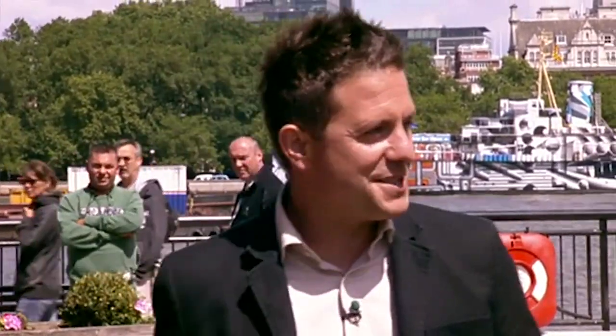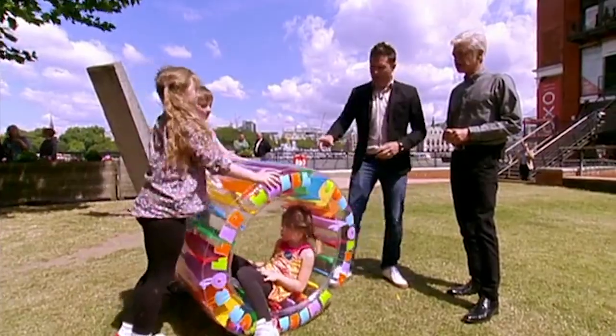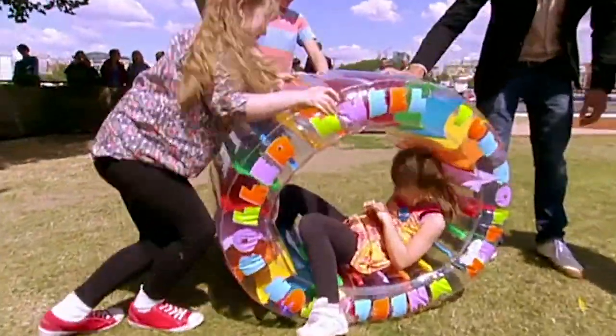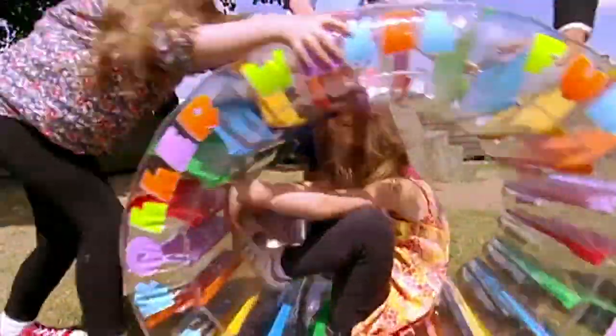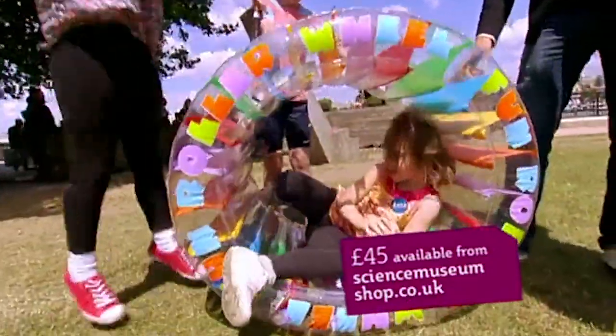So if you've got a nice big garden or a big park on your doorstep, I've got just the thing for you. We've got some special helpers — Gianni, Sophie, and Anna — who are helping us. This is the first thing to show you: the roller wheel. It does what it says on the tin. You can sit inside, climb through it, climb over it, and also roll along inside it, a bit like a hamster wheel.